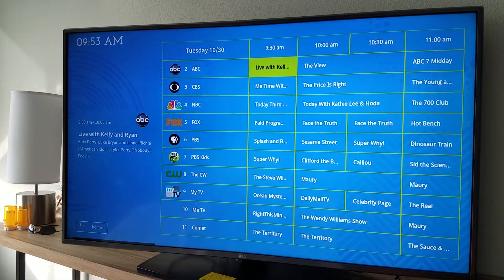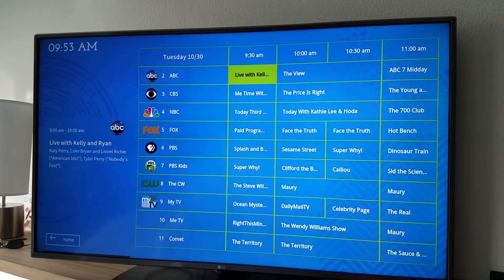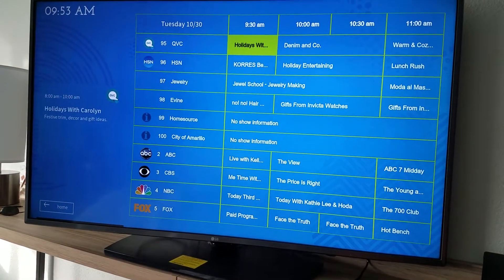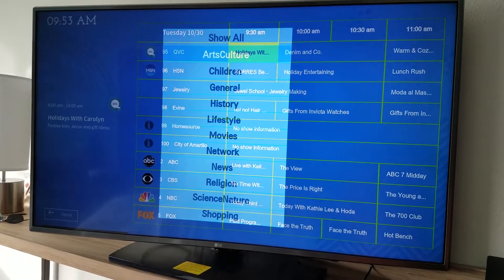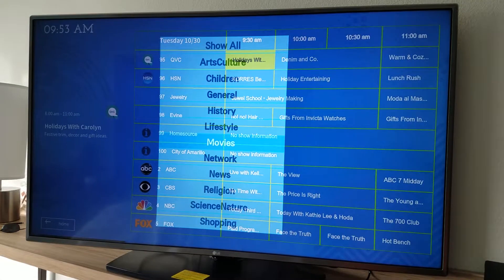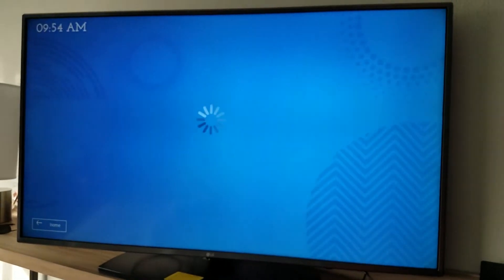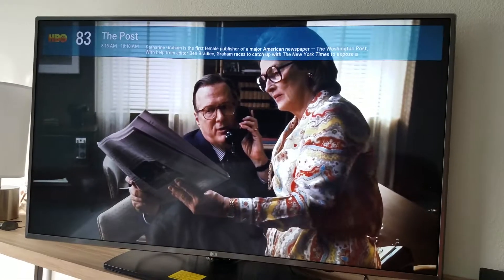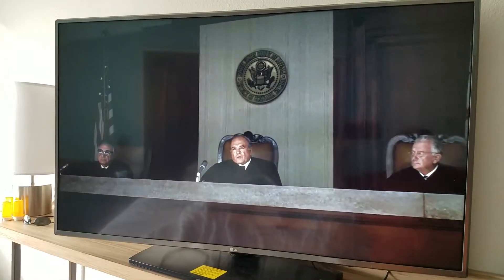It comes up pretty quick. In addition to that, you can channel up and down, go line by line, directly tune to a channel. If you push the guide button twice, you get a list of just categories — so if you want to look at just movie channels, you can click that and it'll bring up just a list of movie channels. You can pick which one you want and it'll take you directly to it. Pretty cool, really nice interface.